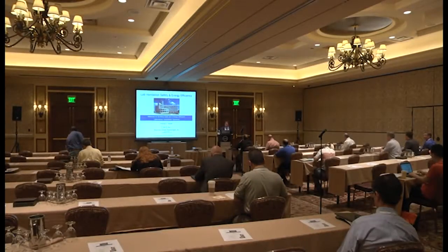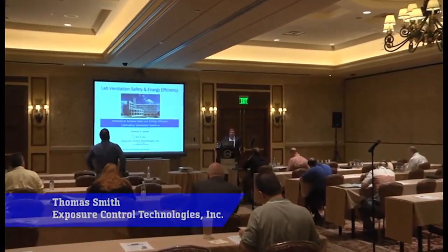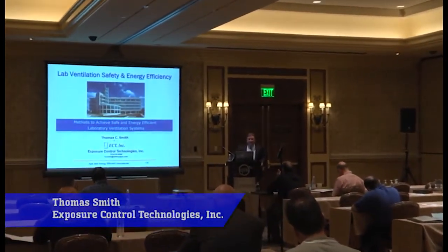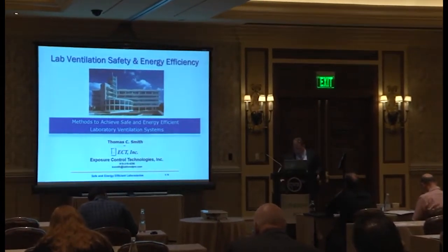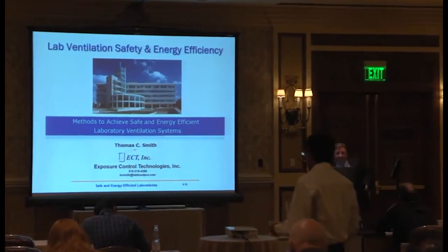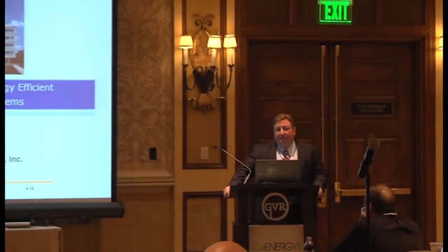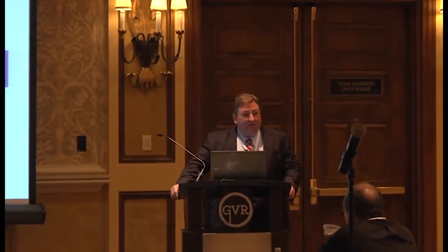Hi, my name is Tom Smith. I'm with Exposure Control Technologies out of Cary, North Carolina. I appreciate everyone coming this morning, and hopefully you'll find this session interesting. We'll have a few minutes at the end for questions, but if you see something interesting during the presentation, you're welcome to point that out at the moment as well. Thank you very much to the AABC and the commissioning group for enabling me to speak today. I appreciate the opportunity.